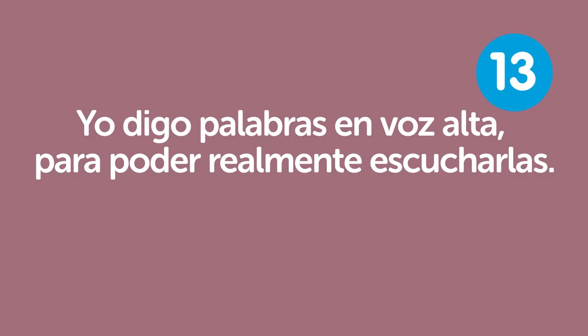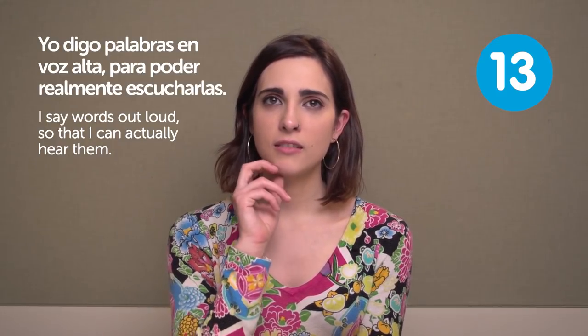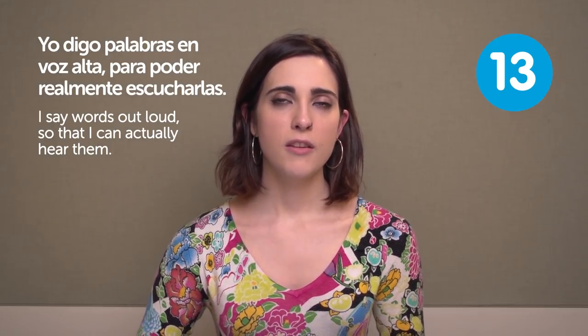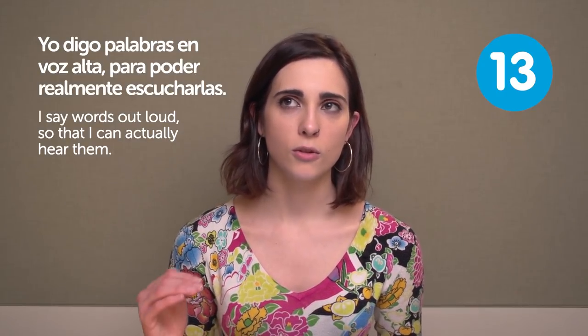Yo digo palabras en voz alta para poder realmente escucharlas. I say words out loud so that I can actually hear them. It's very important because sometimes we don't say them out loud and then we are kind of afraid to pronounce them. We don't really know how to do it. Even if you can record yourself with a mic so you can hear yourself talking and know whether you are pronouncing it right or not.